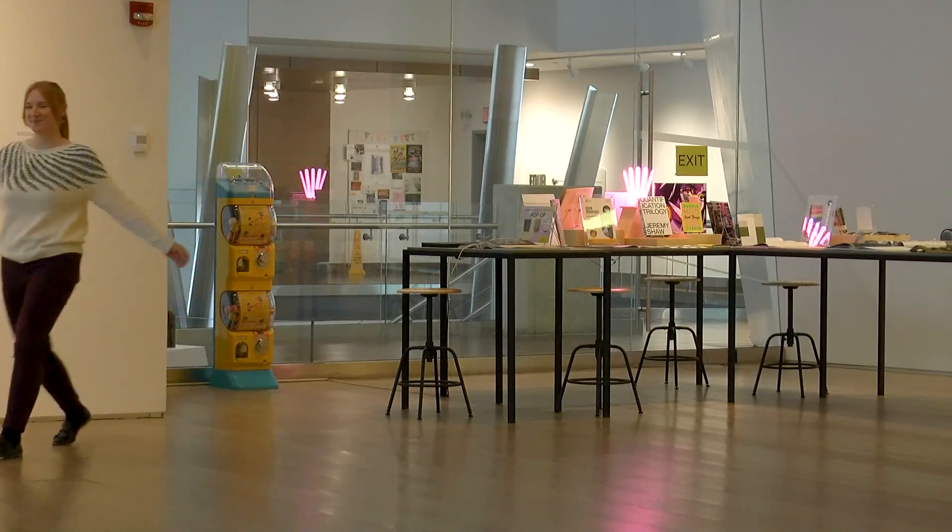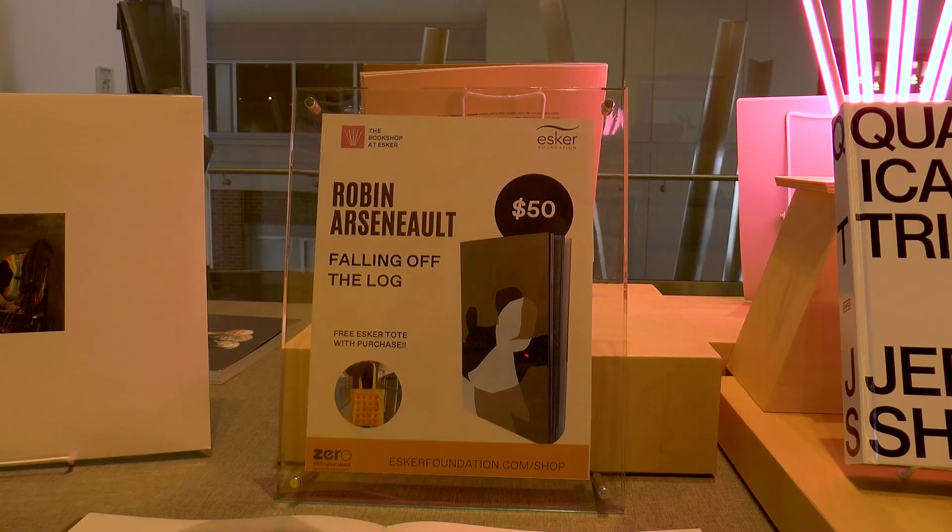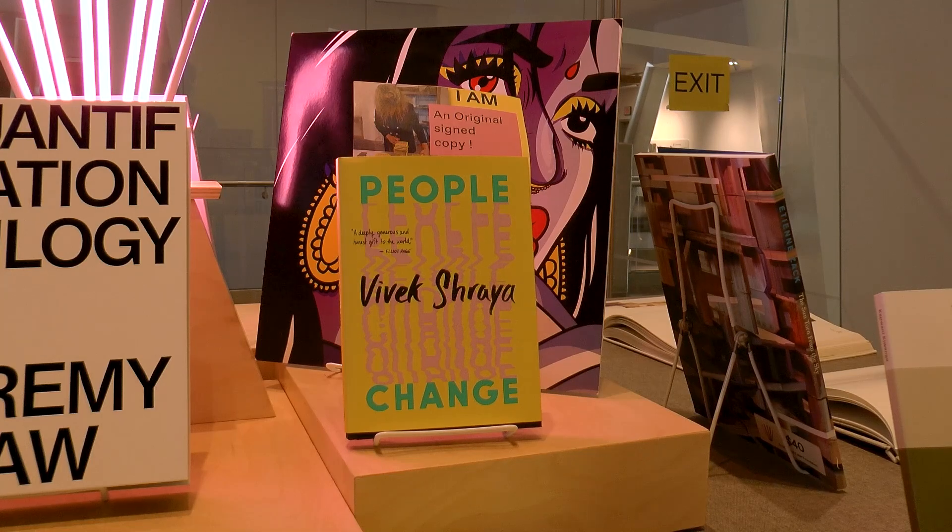I sat down with Tola Adedipe, the gallery assistant and bookstore manager here at Esker. My name is Tola Adedipe and I am the gallery assistant and bookshop manager here at the Esker Foundation. The gallery assistant part is just sitting at the front desk, dealing with visitors that come into the gallery, answering questions about the exhibitions. Security is another huge part of it — I do security checks, make sure all the emergency doors are working, and also make sure that the state of the art is still in good shape.